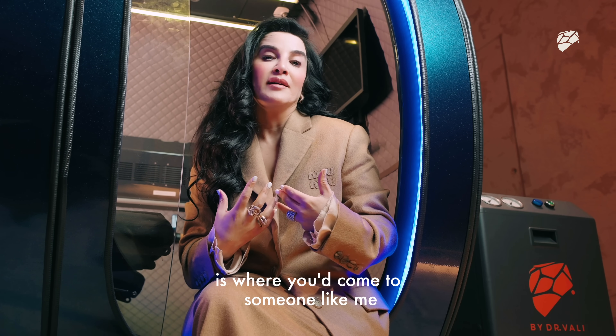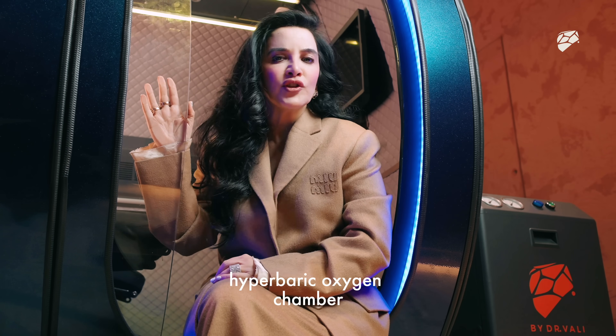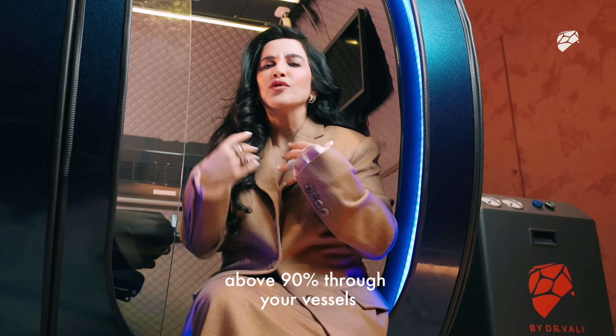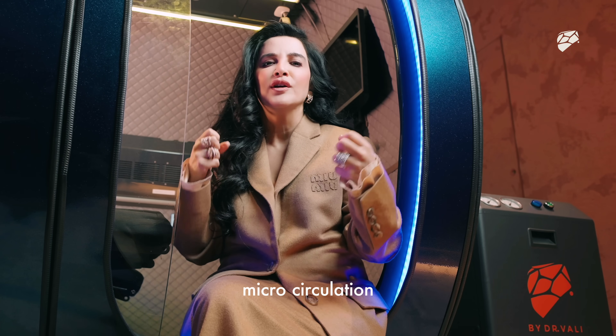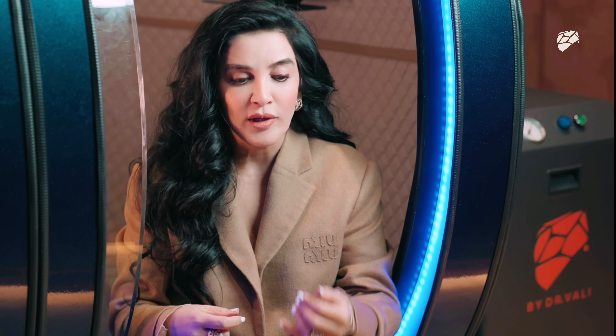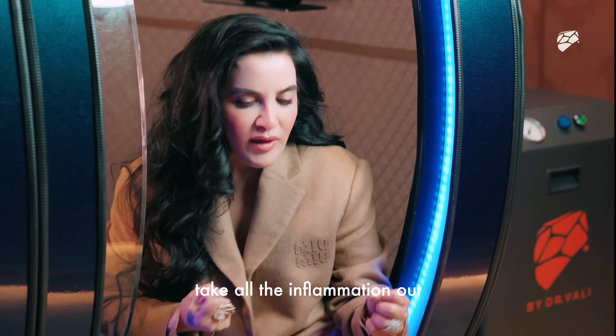Mid-level and advanced biohacking is where you'd come to someone like me. We could use modalities such as hyperbaric oxygen chamber, which puts high-pressured oxygen at about 90% through your vessels — improving microcirculation, new vessel formation, feeding the end organs and making them perform better. We could also use IV ozone, which is like dialysis of your blood, to take all the inflammation out.